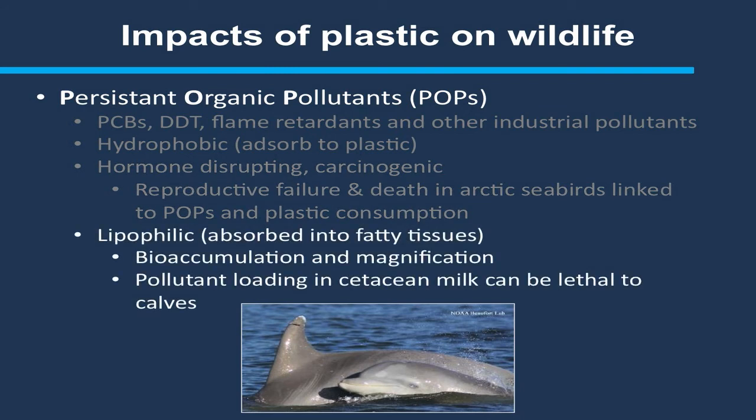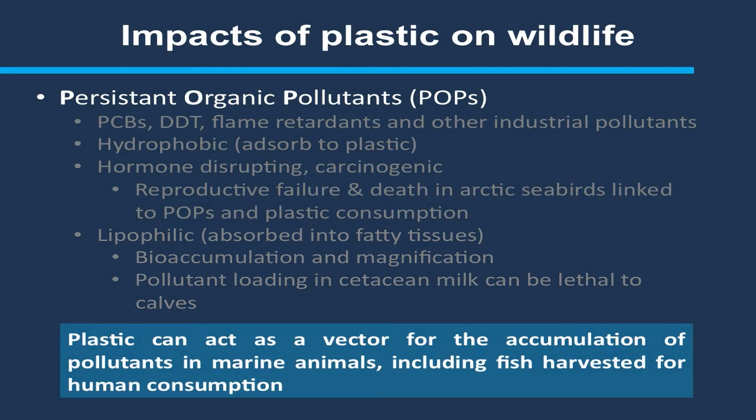POPs are also lipophilic. Once a plastic or anything containing an organic pollutant enters an animal's system, it's digested and those POPs are absorbed into the fatty tissues. In animals like whales and lactating mammals, when they have their first-born calf, the milk has extremely high loads of POPs — the mother is actually concentrating its own POP load into the calf, which can result in real health issues. The question driving this research is: if plastic is entering fish and animals that we're consuming, plastic can act as a vector for bioaccumulation and biomagnification of pollutants in the animals we are actually consuming.